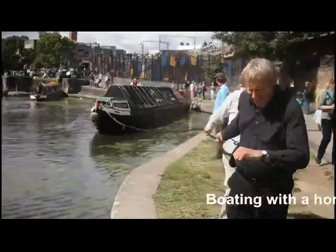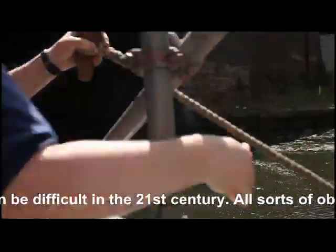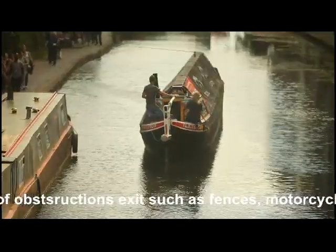Boating with a horse can be difficult in the 21st century. All sorts of obstructions exist, such as fences, motorcycle barriers and vegetation that has been allowed to grow larger than would have been permitted in the past, to say nothing of the many leisure boats now using the canals.